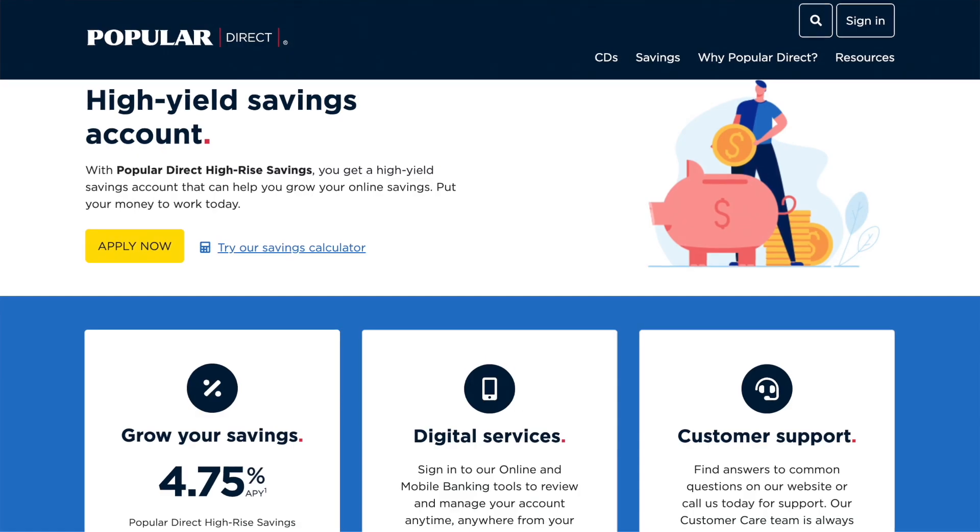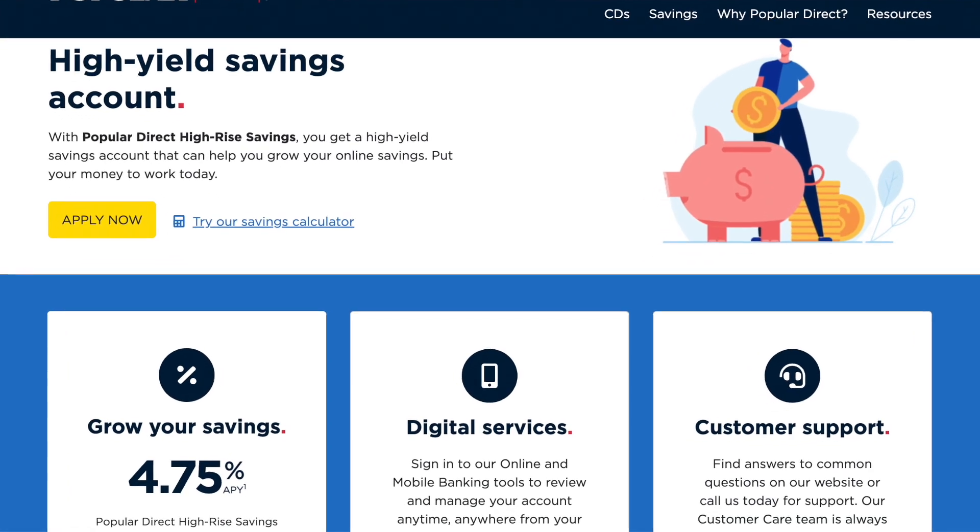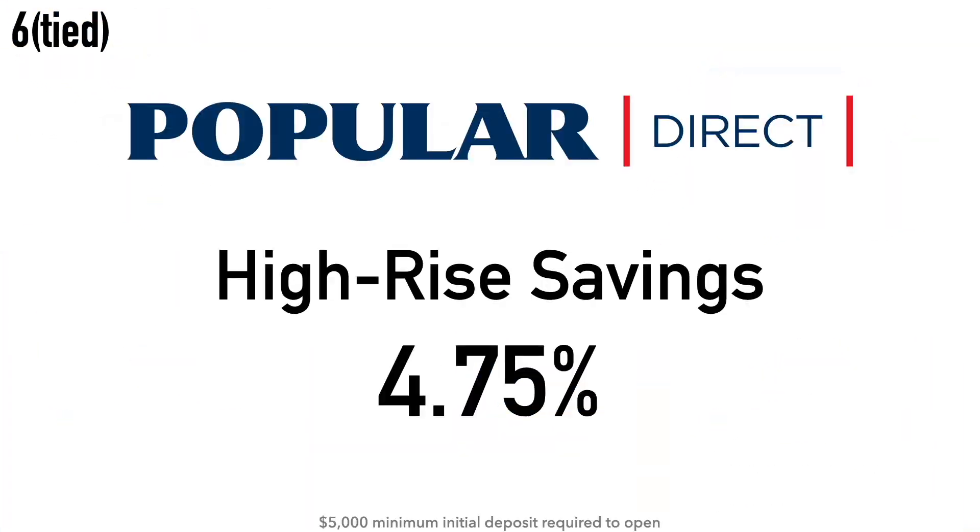Now we have a tie at number 6. First, the Popular Direct High-Rise Savings Account at 4.75% APY, with a $5,000 minimum initial deposit required. Popular Direct was launched in 2016 as an online-only bank, a subsidiary of Popular Bank. Popular Incorporated was founded in 1893 and does business as Banco Popular in Puerto Rico and the Virgin Islands, and Popular Bank in the United States. Their headquarters is in San Juan, Puerto Rico.